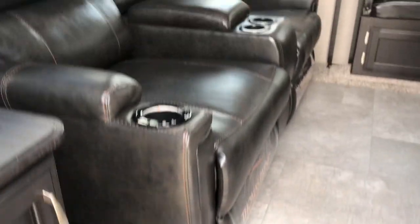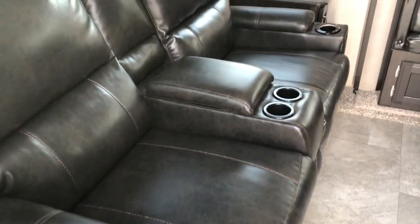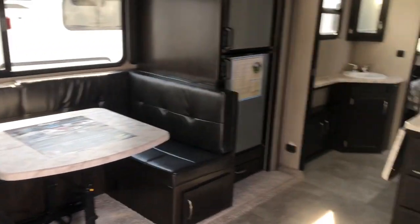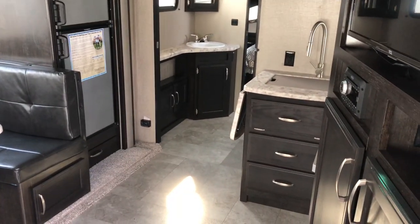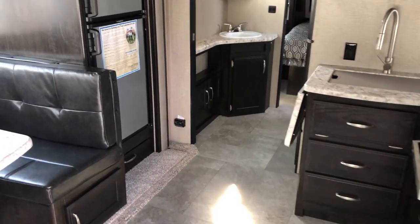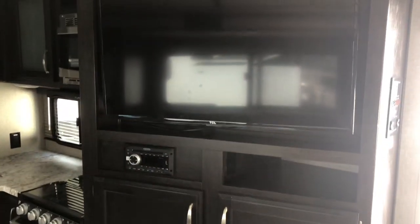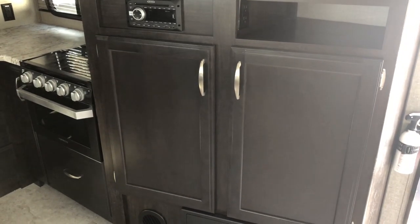Walking into the 2500 RL, you have theater seating in the back, large u-shaped dinette, large kitchen, and a pass-through bathroom. In the entertainment area, the TV's on a swivel. You do have full storage underneath the TV.